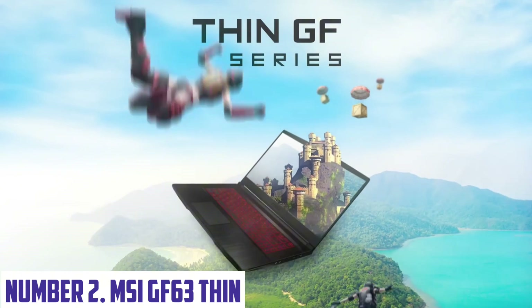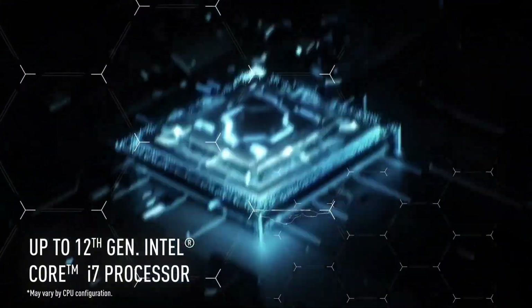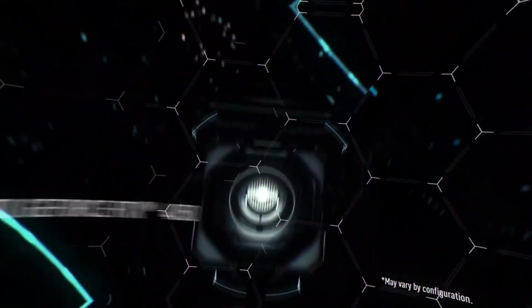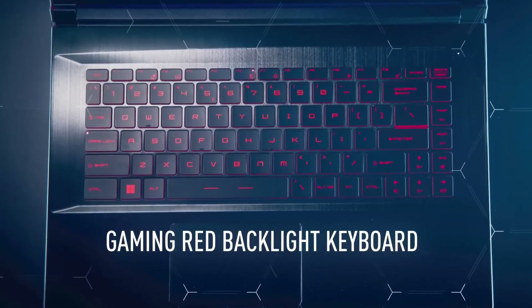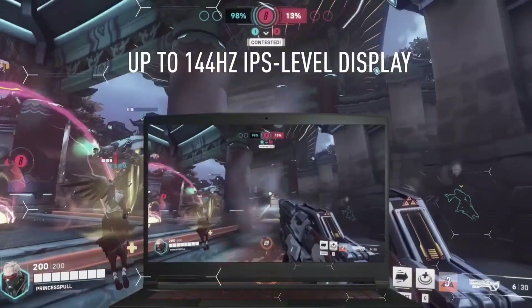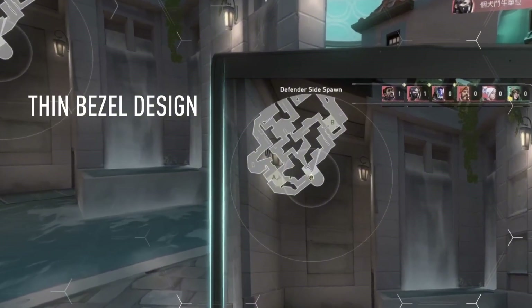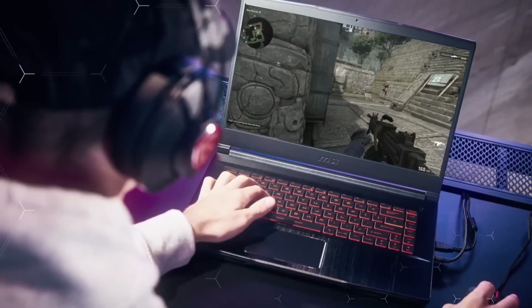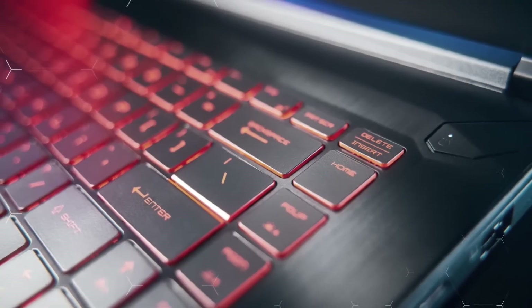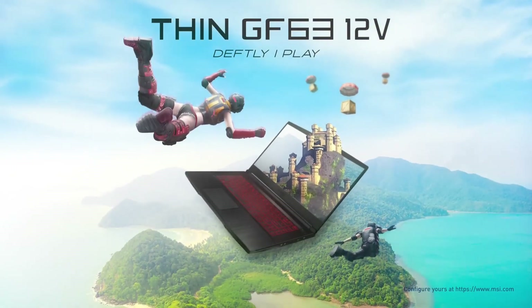Number 2: MSI GE63 Thin. The MSI GE63 Thin is a sleek and portable gaming laptop designed to deliver top-notch performance without compromising on style. Weighing in at just 3.96 pounds, this thin and light laptop is perfect for gamers who want to take their gaming experience on the move. Powered by the latest 10th Gen Intel Core i5 processor and NVIDIA GeForce GTX 1650 graphics, it delivers smooth and responsive gaming performance. The laptop's 15.6-inch Full HD display features a fast 144Hz refresh rate, and it comes equipped with 8GB of DDR4 RAM and 512GB of SSD storage. The Cooler Boost technology ensures optimal cooling performance even during intense gaming sessions.